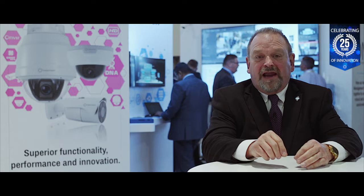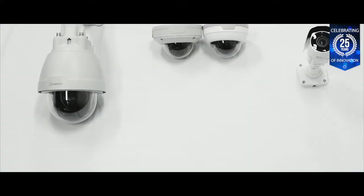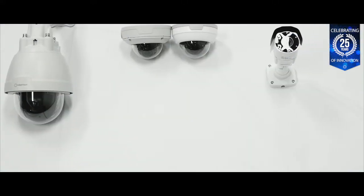Available in three form factors, these new HD Ultra X cameras are part of Indigo Vision's Ultra camera range. Along with the HD Ultra cameras, they provide several styles that you can choose from.